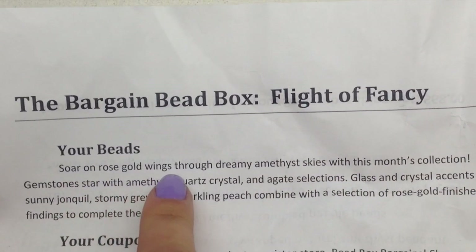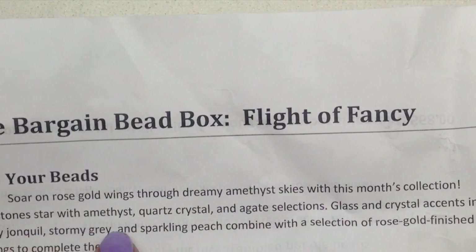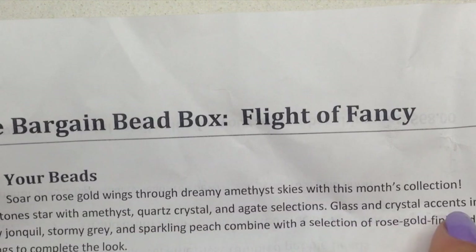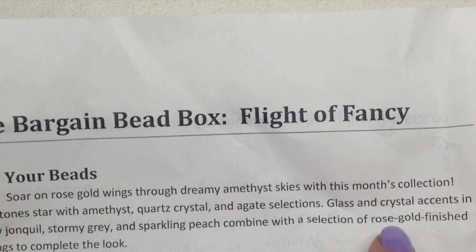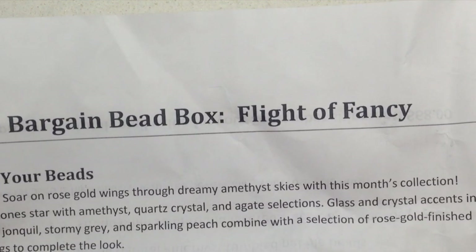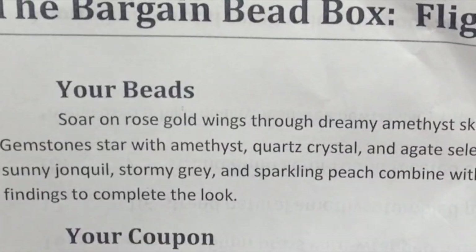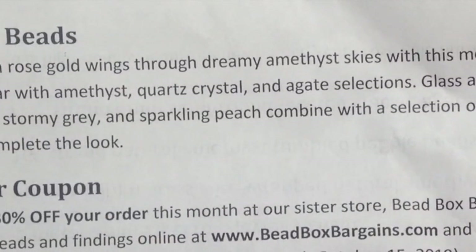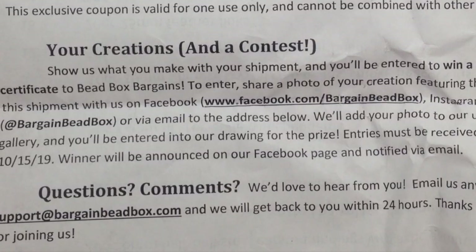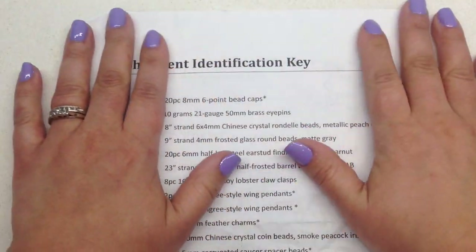Our theme is called 'A Flight of Fancy.' It says: soar on rose gold wings through dreamy amethyst skies with gemstone star, amethyst quartz crystal, and agate selections, glass and crystal accents in sunny jonquil, stormy gray, and sparkling peach, combined with rose gold finished findings. They also have a contest — if you make something from the box you can submit it for a chance to win a $25 credit to their shop.